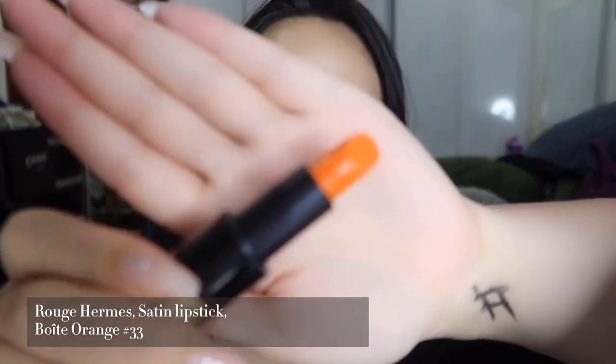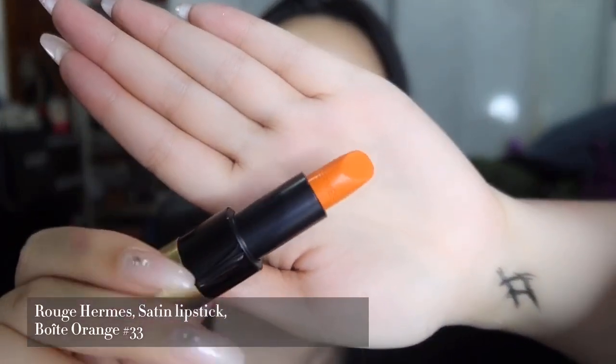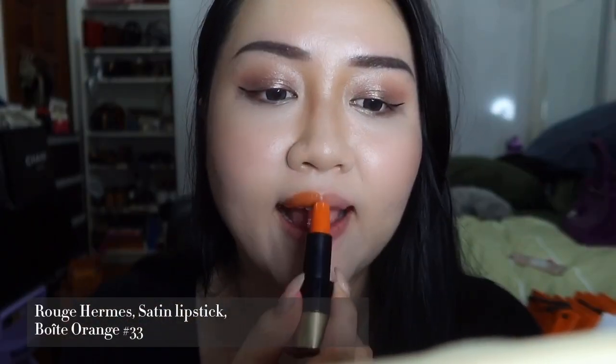This is Botte Orange, shade 33, a satin finish. This is the iconic orange. For me, this will be quite a challenge because I don't really use orange color. I think it suits those people who are very fashionable or have their own unique style.